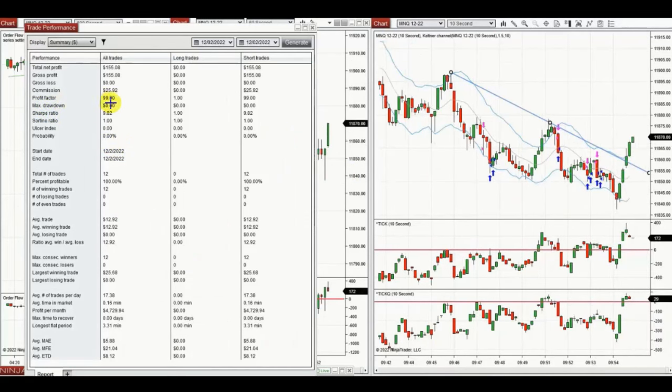From these 12 trades, he had a 100 percent win rate, so the profit factor is not calculated properly — it's showing 99. The average win was $12.90 and the largest win was $25. Thank you, YAN, for sharing your trades with us.